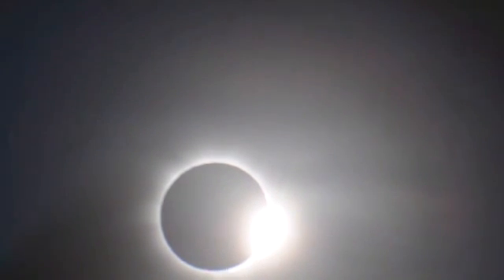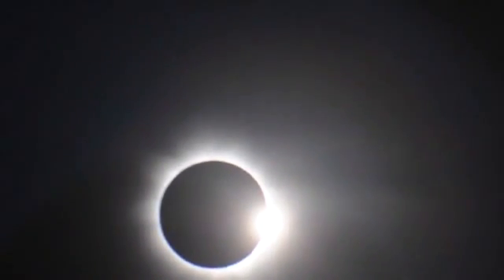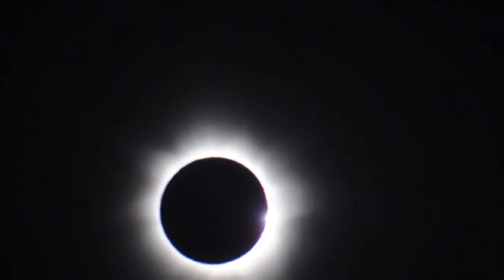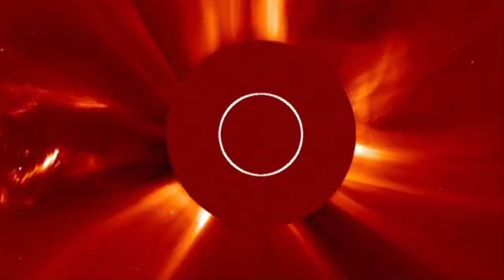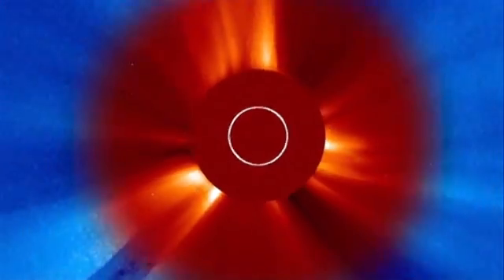During a total solar eclipse, the Sun's corona is visible surrounding the moon's shadow. The corona is the outer atmosphere of the Sun — much cooler than the Sun itself and not normally visible to the eye. During an eclipse, it's also possible to see solar prominences: streams of solar material ejected from the Sun's surface.